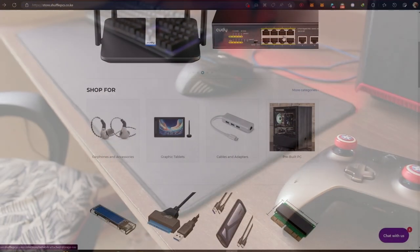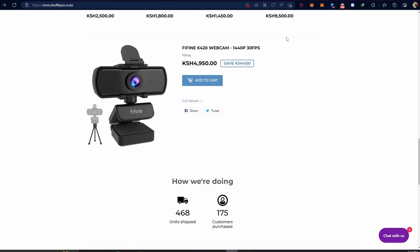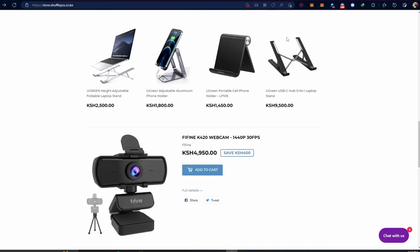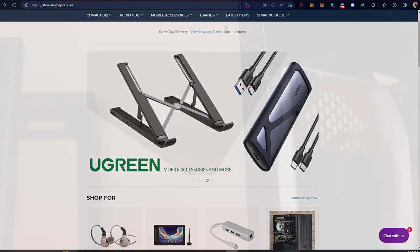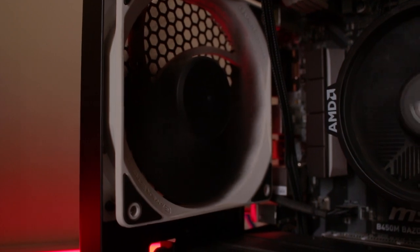For those really looking to build a new PC, remember Andy Shuffle — Shuffle PCs — is the right guy if you cannot do it on your own. And when buying from Shuffle PCs, be sure to use code 254 Millennial.